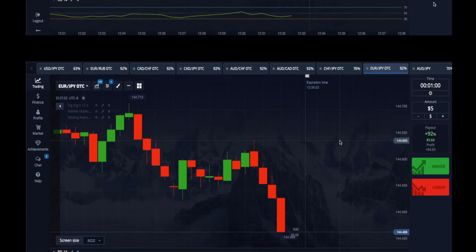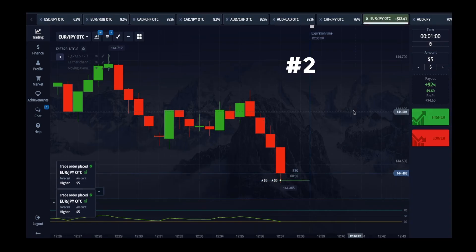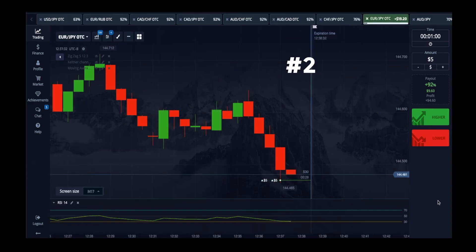For this one, it's pushing down, pushing down — boom — there's my entry, and it's a perfect one. Look where the RSI is on that line 30, and then it's kicking up. This is always a good one.